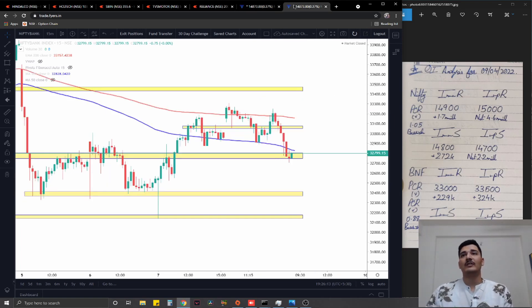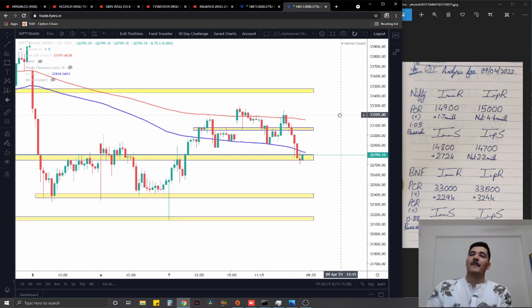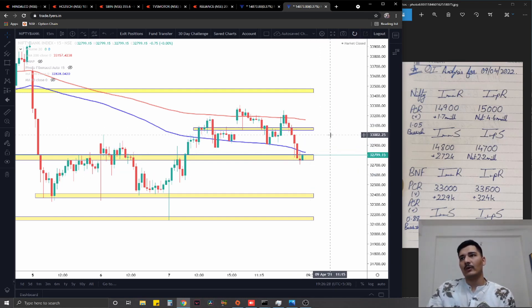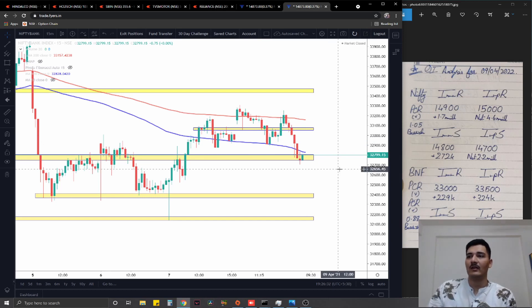Moving on to the second index — Bank Nifty. We have closed at a critical zone of around 32,740 to 32,800, roughly 40 to 60 points wide. If this is sustained, I would go for longs targeting 33,000. If it's not sustained and we go under 32,700, I would go for shorts targeting 32,400. Either way, it's a 250 to 300 point trade — pretty decent.